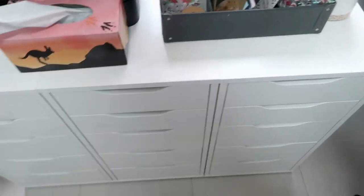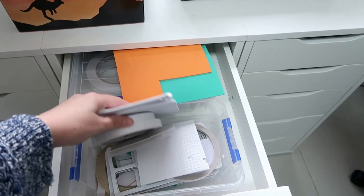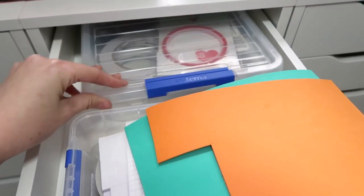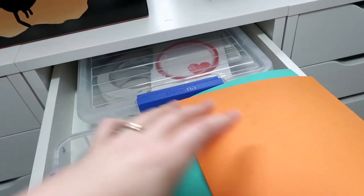Alright, let's have a quick look in these drawers. So this top drawer is pretty much all adhesives — adhesive tape and foam tape, there's some single sheets of foam, and then this is just full of tape adhesives in one of those plastic tubs that goes all the way to the back.